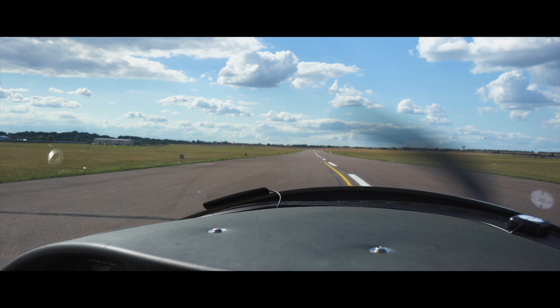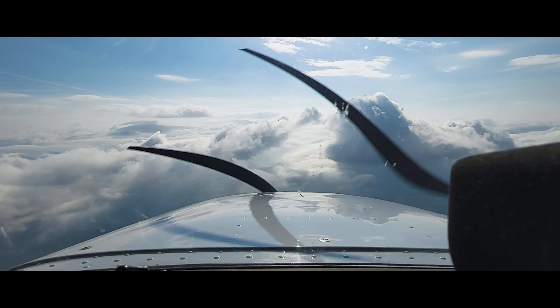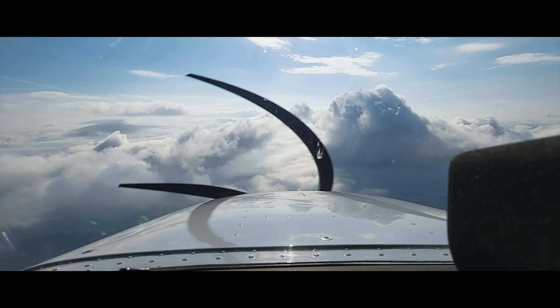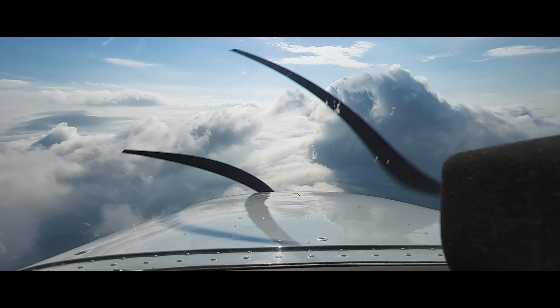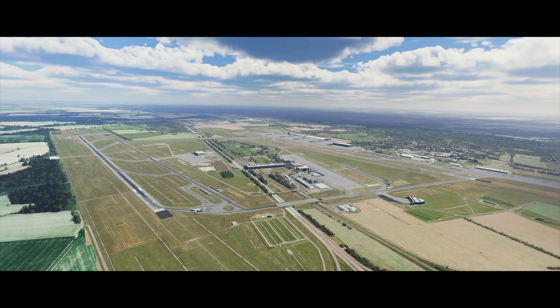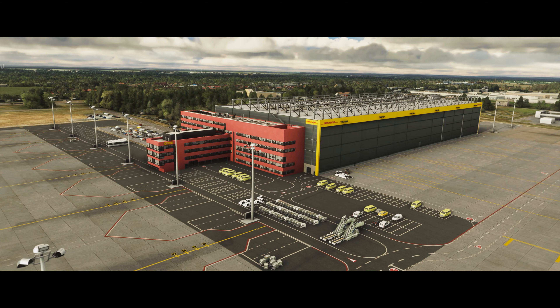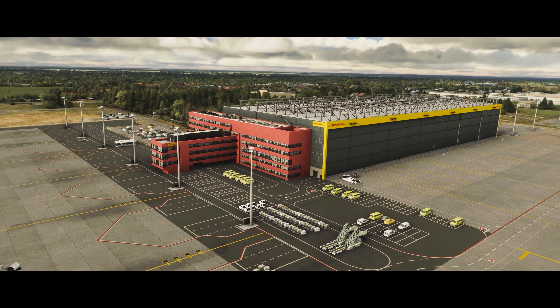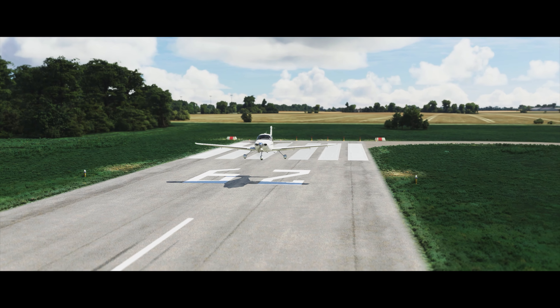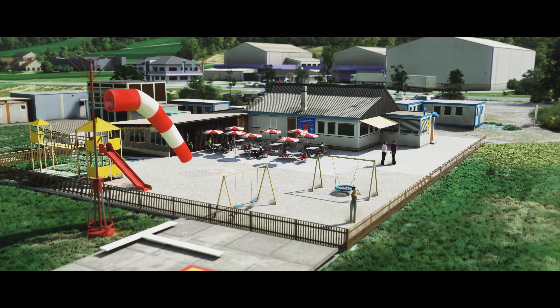That is, they have previously been working as pilots or flight instructors, as engineers, or even for the military or air force. Based on their own experience, they develop highly realistic add-on solutions for Microsoft Flight Simulator — just what most simmers are actually looking for: a simulation experience as close to reality as it gets.